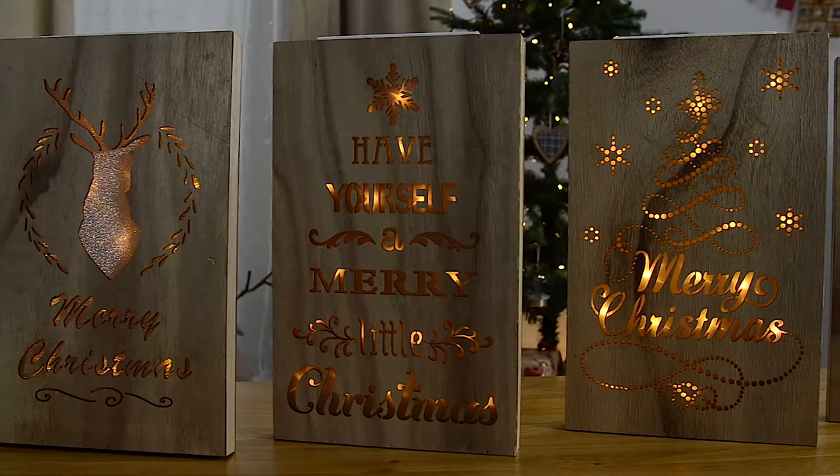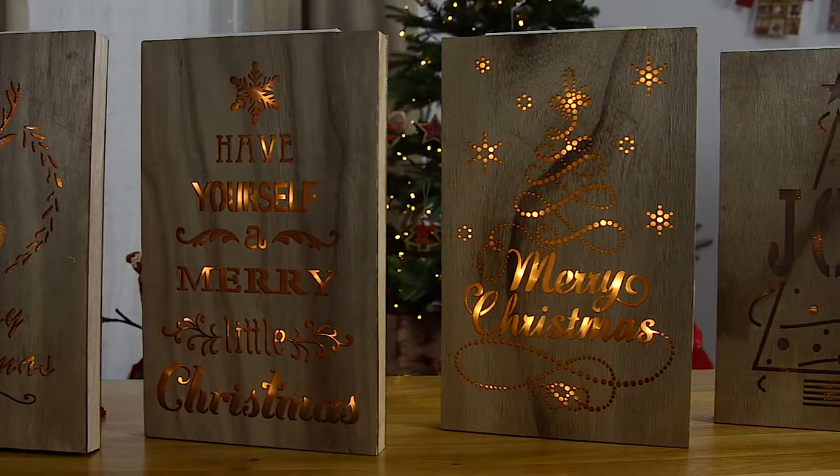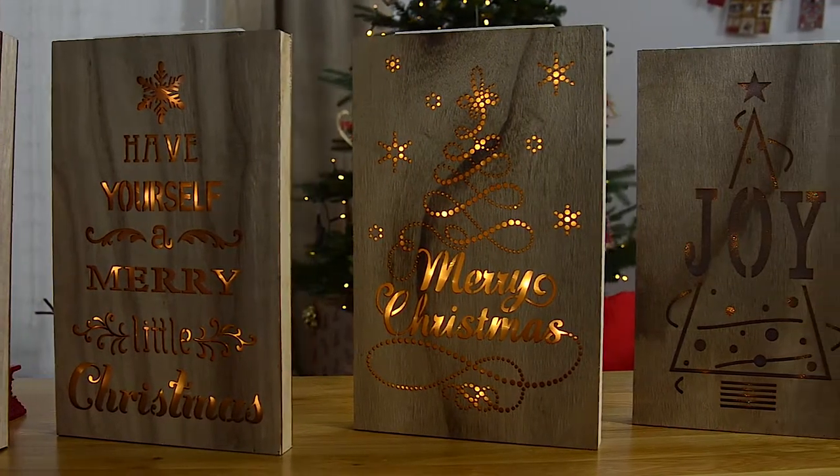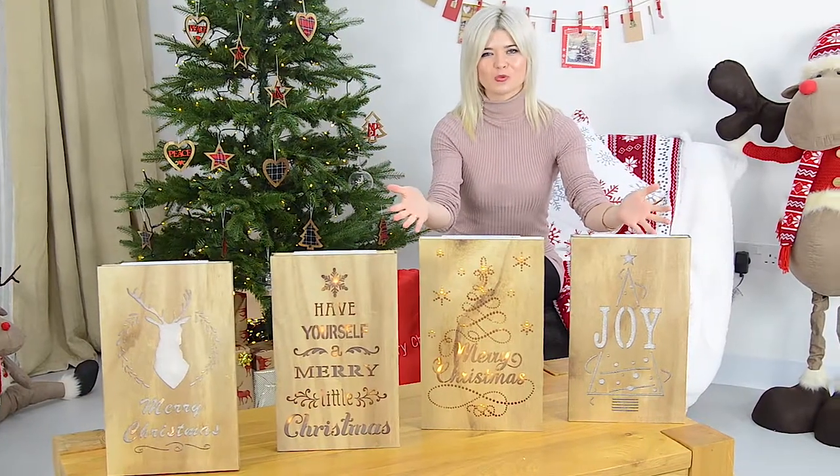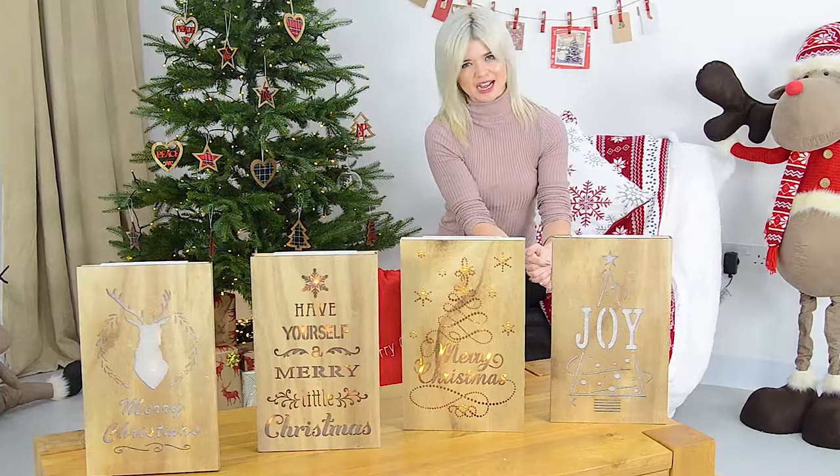There are four charming designs to choose from, so you can find the perfect match for your Christmas decor. Bring joy and light with our hanging wall plaques. Enjoy and thank you for watching.